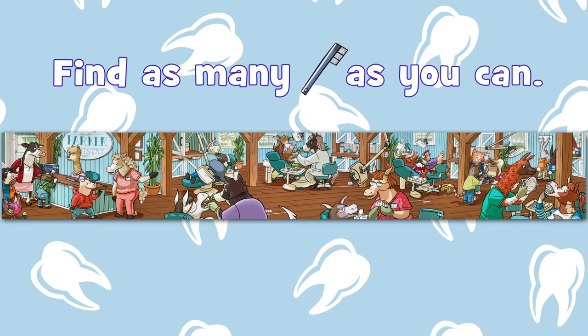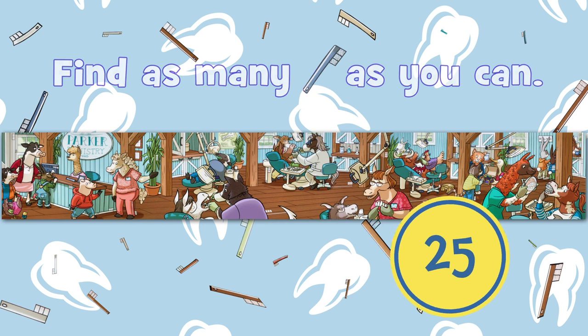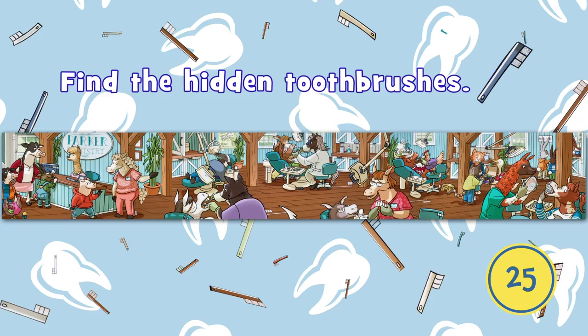See if you can find the toothbrushes, and count out loud as you find each one. There are 25 hidden toothbrushes. In this round, you'll have 25 seconds to see the whole picture. Find the hidden toothbrushes. Ready to polish your skills? Let's do it.